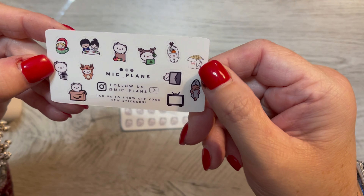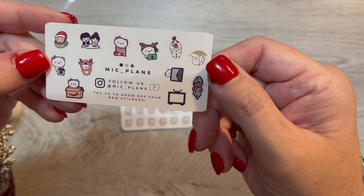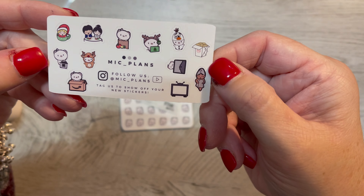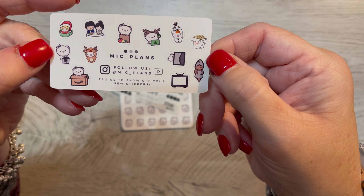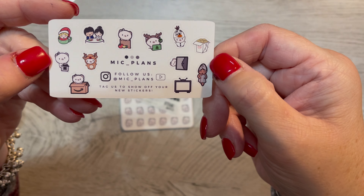So this is a sampler. Some really cute things there. I love the little bald-headed — I don't know if it's a pig, but it has a little bow. It's super cute.